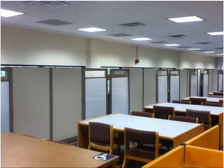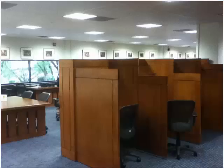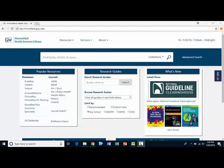In addition, the library has extensive study space, including individual carrels, tables, and group study rooms. We also have many items, both print books and electronic resources, on reserve for students in various classes.